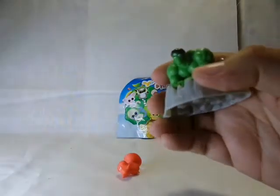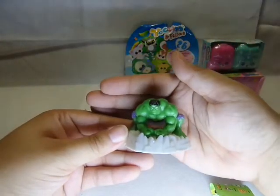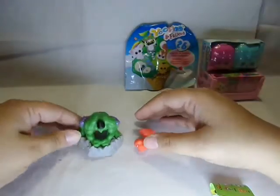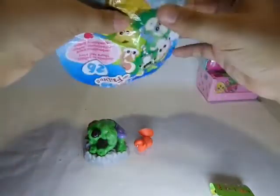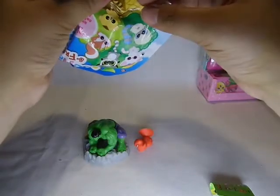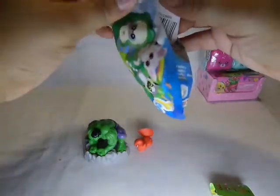Let's see if I can get the camera to focus on him — the focus is a lot better now. So we have Hulk. Let's open the YooHoo and Friends. Oh, this one is already opened, let's just open it.